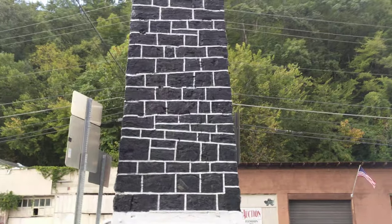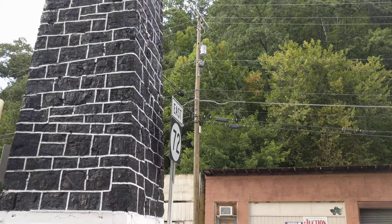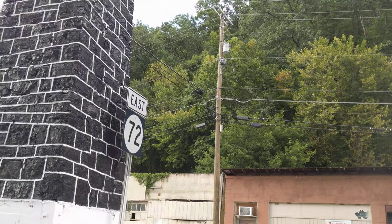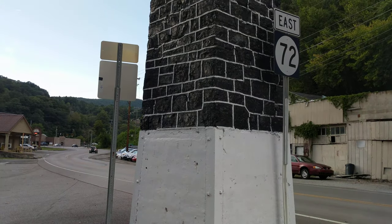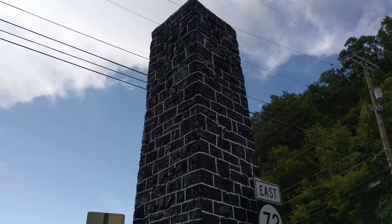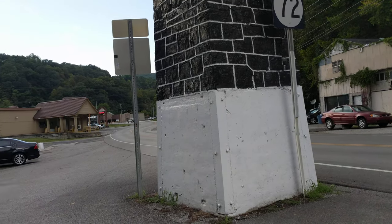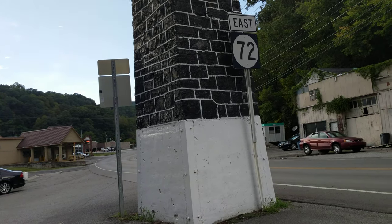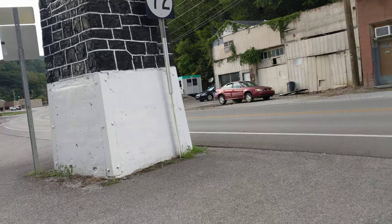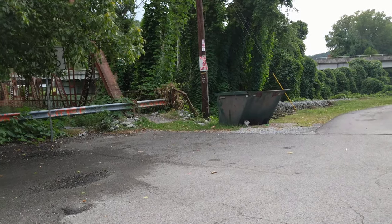When they constructed the Harlan Bypass — the four-lane that now takes you into Harlan — this just died out. They talked about moving the monument to where it'd be more visible for people who come into Harlan, but it never happened, and this whole little section here, as you can see, it's just kind of falling into disuse.